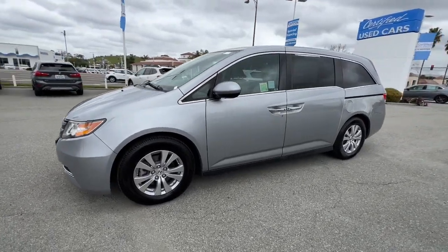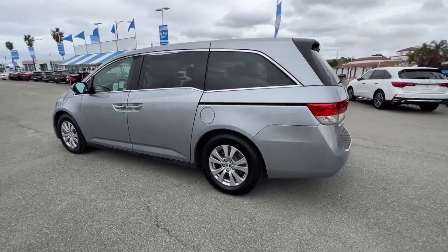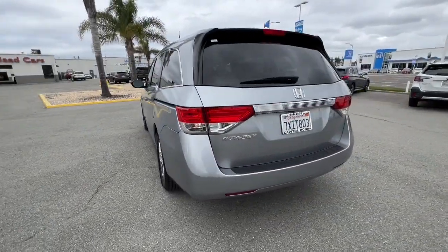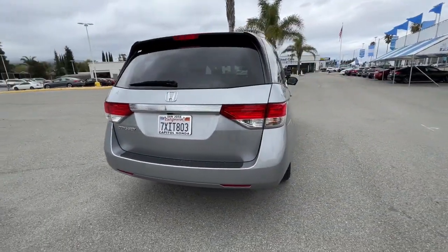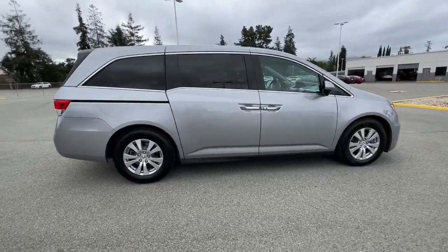Get into a car with value. 2017 Honda Odyssey. With less than 100,000 miles on the odometer, this vehicle provides excellent value. Look forward to even the most ordinary outings when you drive this sleek, comfortable Odyssey.